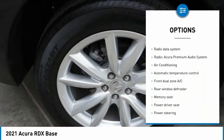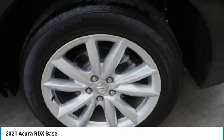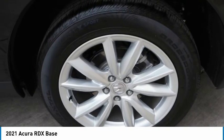Remote keyless entry, speed control, power moonroof, four-wheel disc brakes, and rear window wiper.